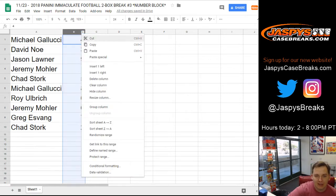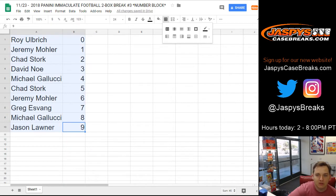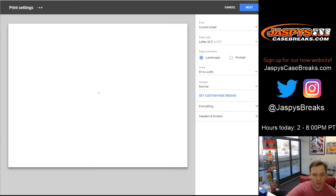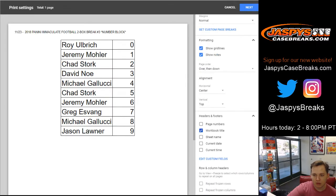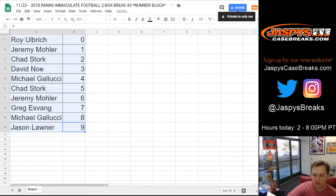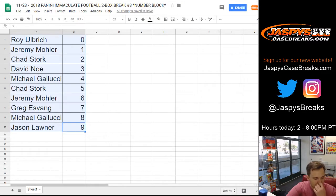Remember, any redemptions go to spot zero. Just in case this is your first time getting in our random number block breaks. So let's go ahead and print this out. We have two boxes left in this case, so don't have to pick any on this one. I'll give it about half a minute on trades. Once this list prints out, we'll get going.